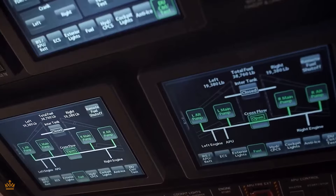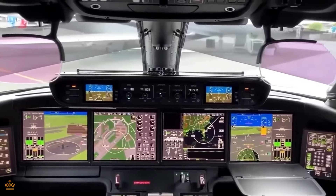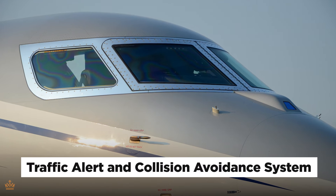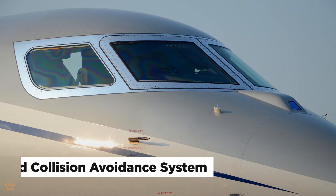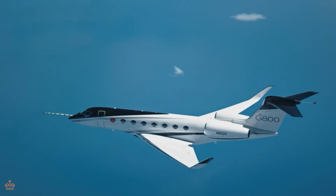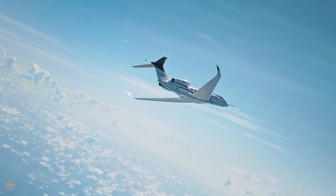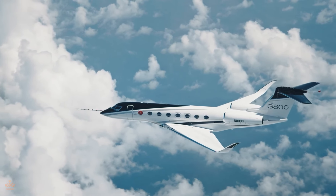Last but not least, let's touch on safety. The Gulfstream G800 is equipped with state-of-the-art safety systems, including the traffic alert and collision avoidance system. Think of it as an extra set of eyes in the sky, constantly scanning for potential hazards and alerting the pilots to any threats. With these advanced avionics and safety features, pilots can fly with confidence, knowing that they have the best technology on their side to keep them safe and secure in the skies.